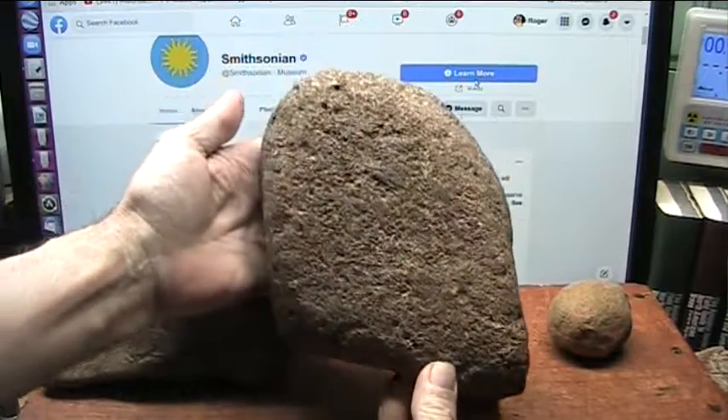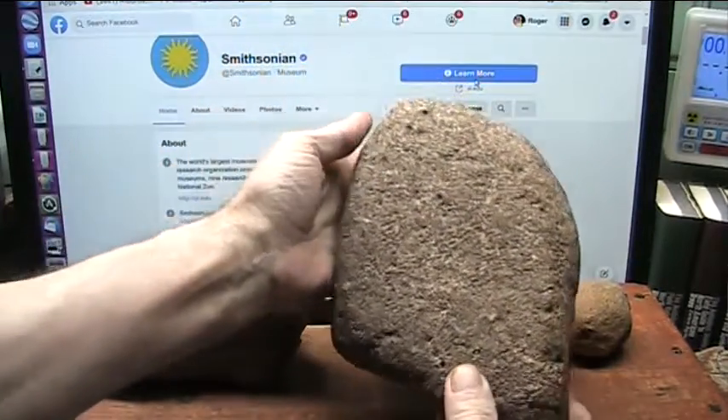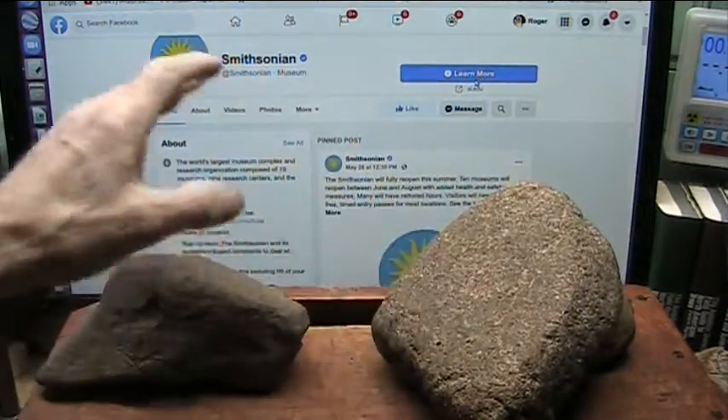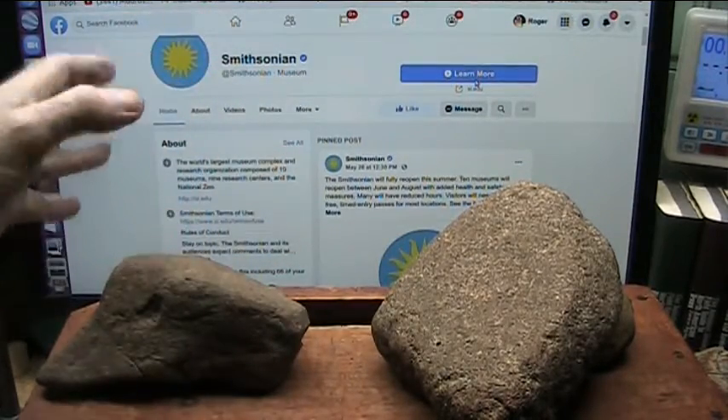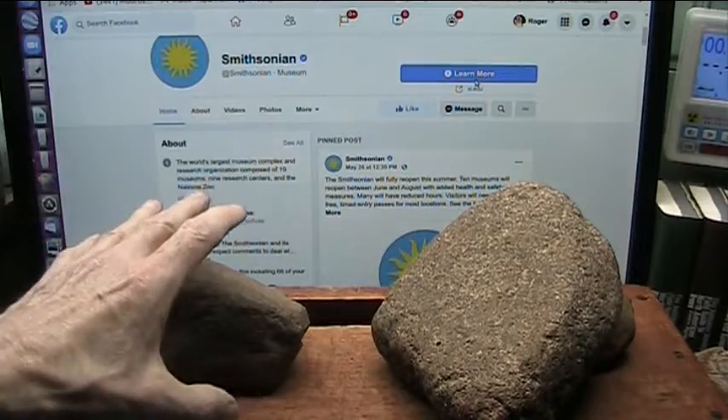And it is a human lung, and it's been DNA certified, and I will show you the test right now, and then we're going to go into the Smithsonian. I'm going to ask for some assistance from them to understand these things.